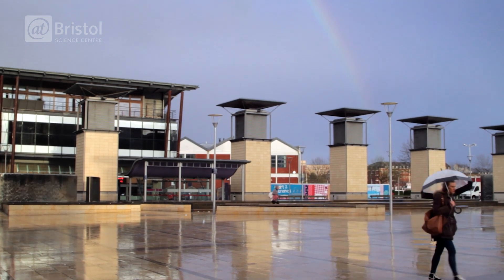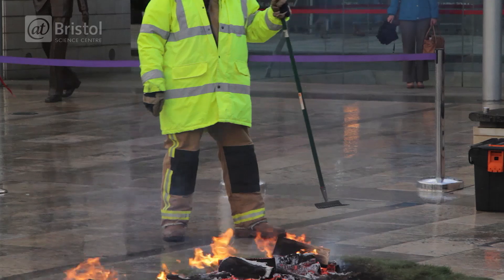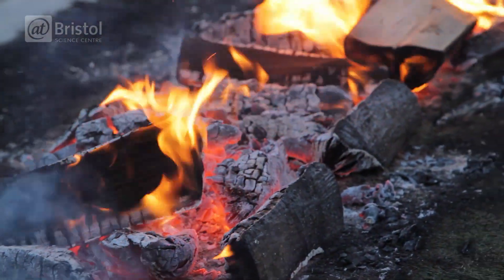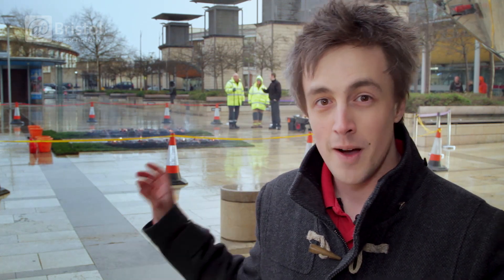It's a wet and windy evening outside at Bristol at the moment, but not to worry because it's about to get a lot hotter. Just behind me you might be able to see a burning fire. Myself and over 80 other people are going to be raising some money for St Peter's Hospice, a Bristol-based charity which helps care for adults with life-limiting illnesses. Me and everyone else are going to be walking across that barefoot.